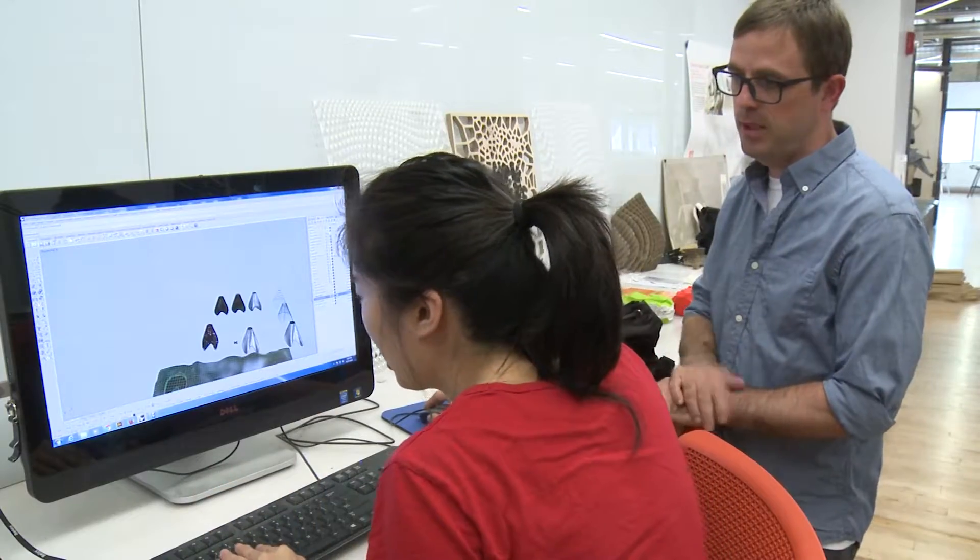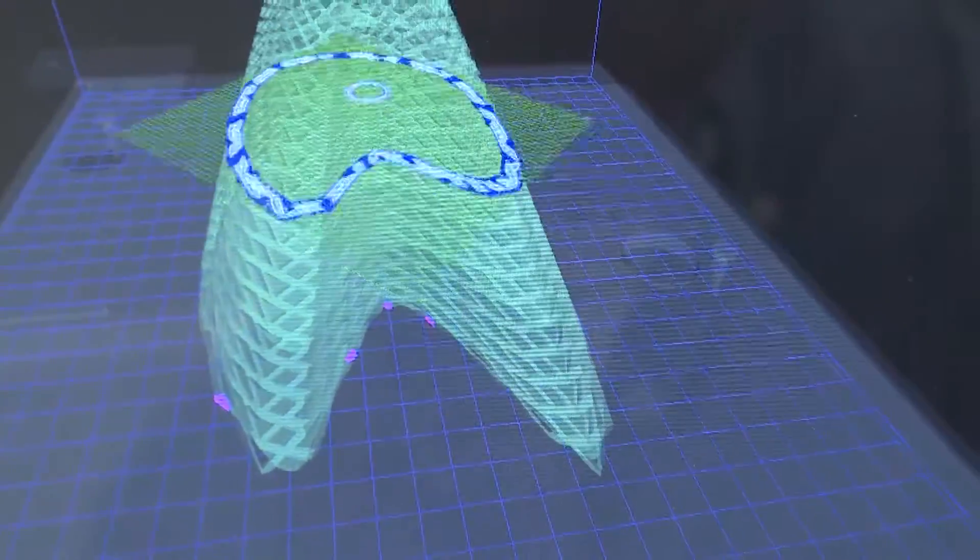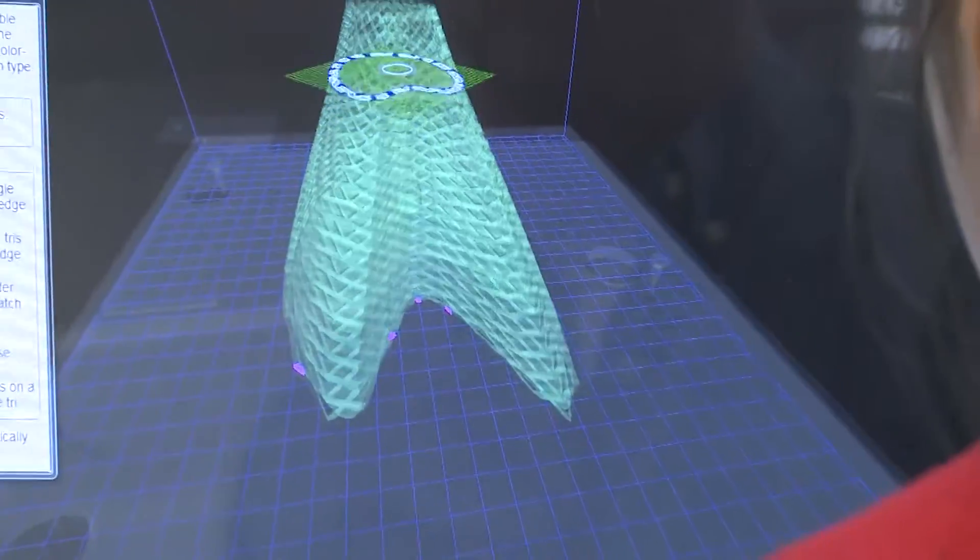Here I'm back in the hybrid lab with Professor Sundquist, who is helping me program the 3D printer. This is going to take 30 hours to build. I'm going to bed.